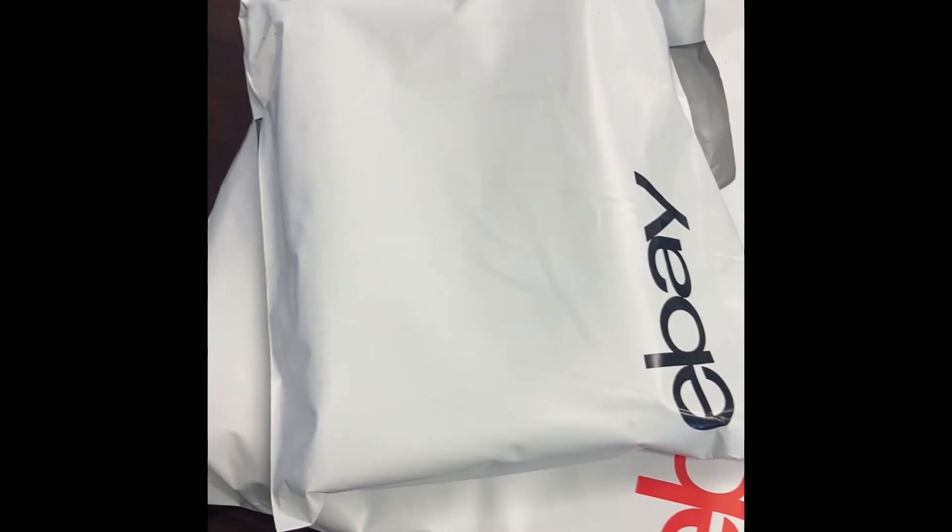What is it? Oh, it's a Patricia Nash wallet — sorry for not showing it to you. I got it at a yard sale for a dollar, sold on Poshmark for $26. Posh keeps $5.20, so I'm getting $20.80 back minus my dollar.